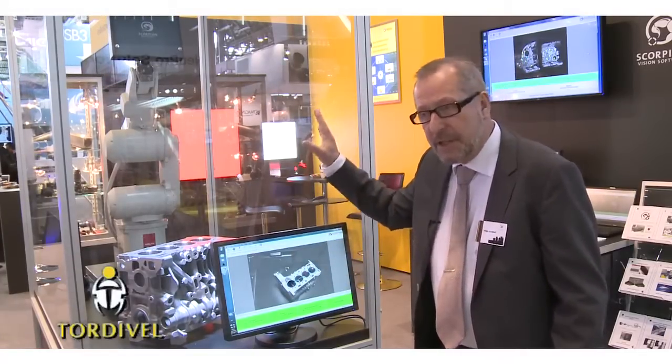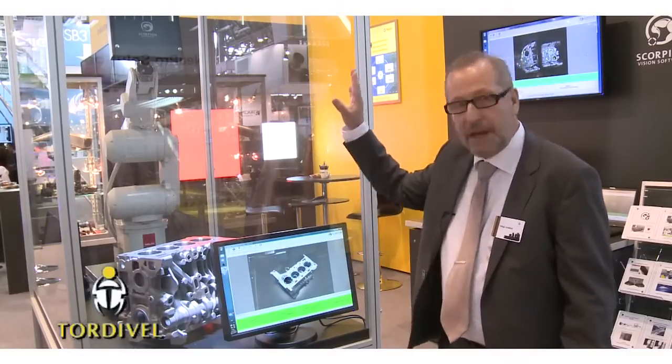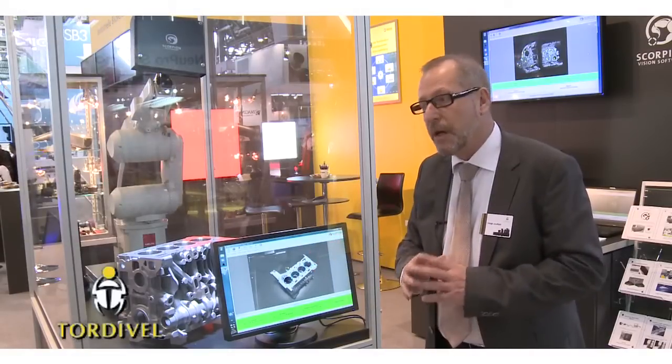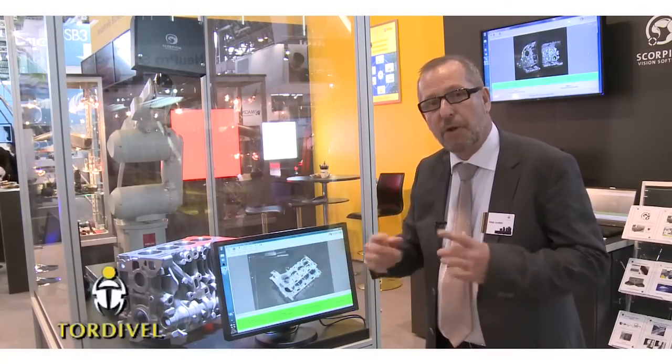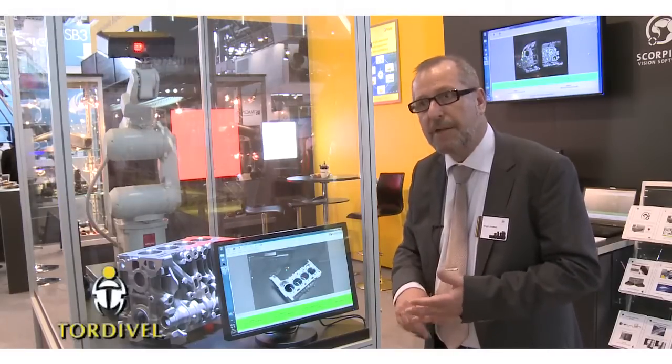The classic Scorpion 3D Stinger systems consist of this camera system and a general software package, solving most of our picking applications from conveyors, pallets and crates.